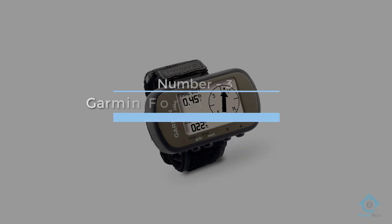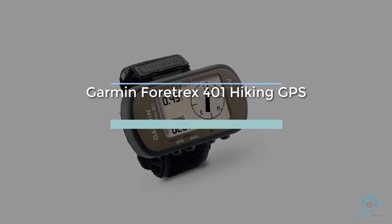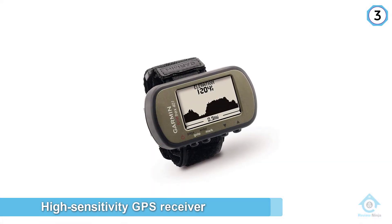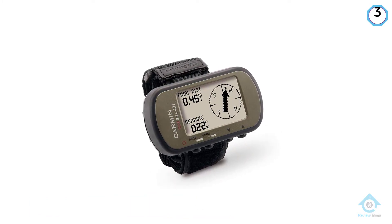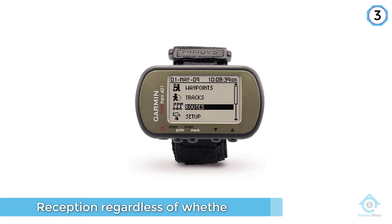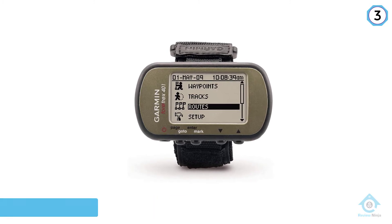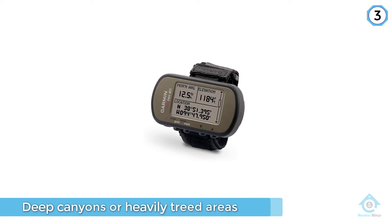Number 3: Garmin Fortrex 401 Hiking GPS. The Garmin Fortrex 401 offers a high sensitivity GPS receiver that includes HotFix, which delivers improved performance and reception regardless of whether your adventure leads you to deep canyons or heavily treed areas. It is able to keep track of routes, tracks, and waypoints, and the trackback feature will retrace your path and display it on the LCD screen.